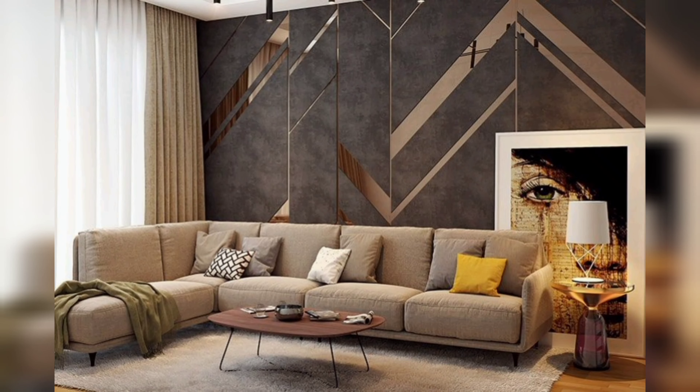Install floating shelves. Floating shelves are an excellent way to add storage space without taking up valuable floor space. Install them above your desk or in your kitchen to keep items organized and easily accessible.